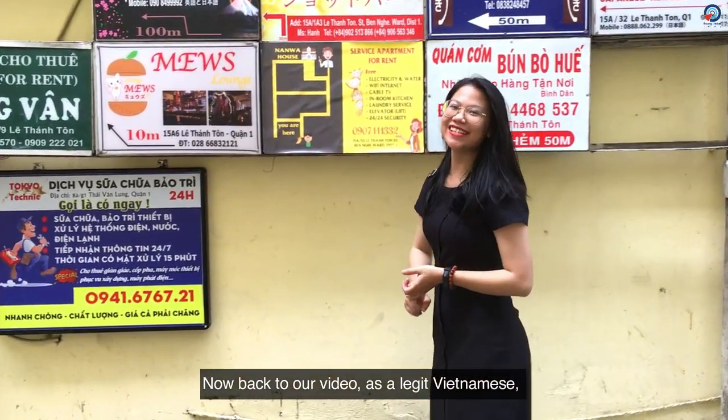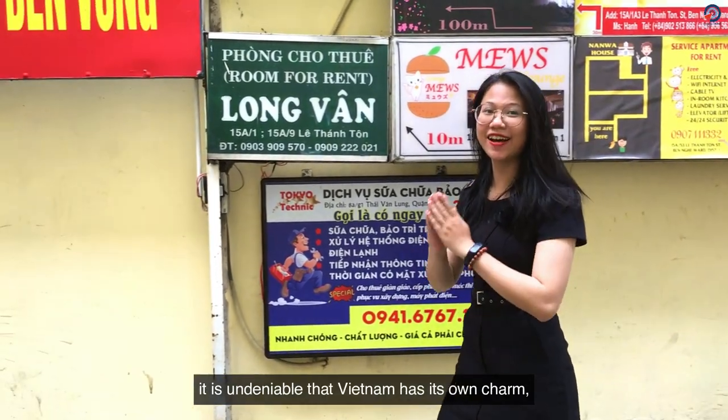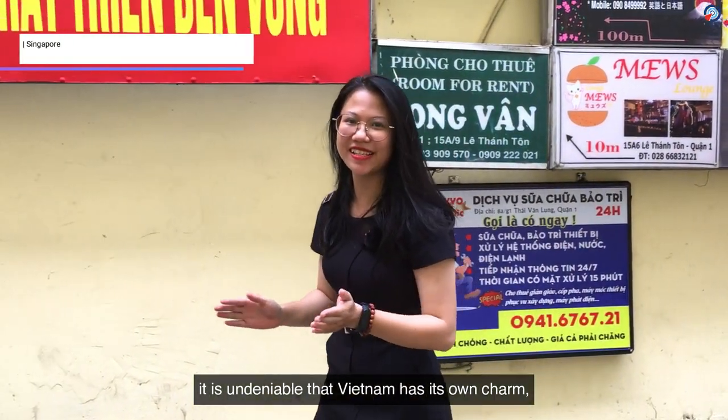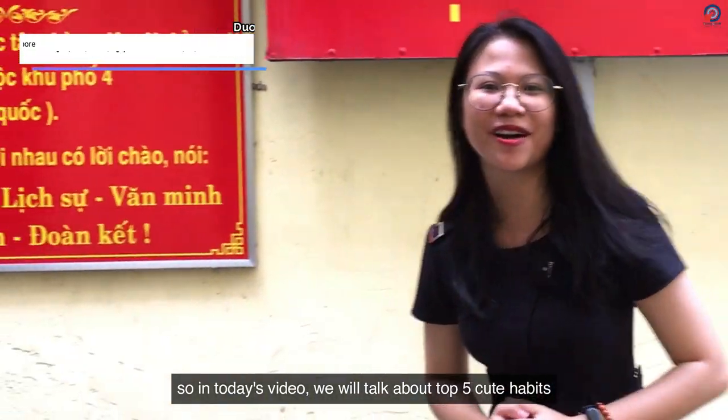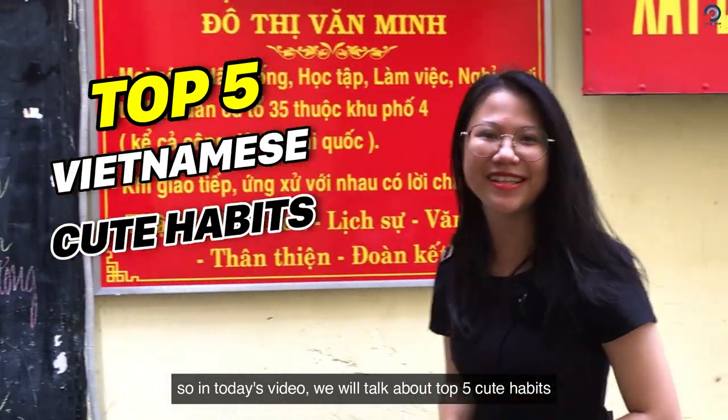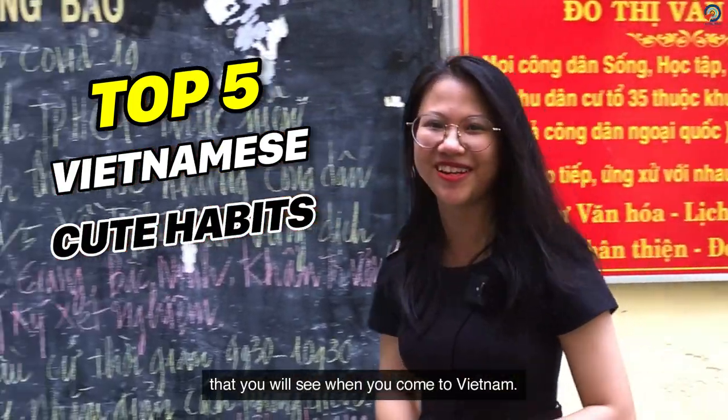Now back to our video. As an alleged Vietnamese, it is undeniable that Vietnam has its own charm, whether it comes from the country or the people itself. So in today's video, we will talk about the top 5 cute habits that you will see when you come to Vietnam.